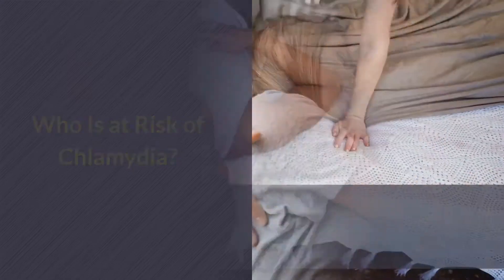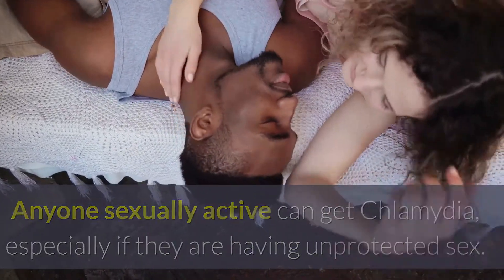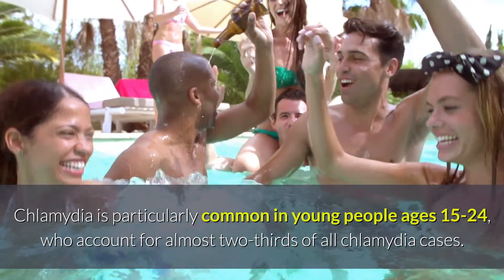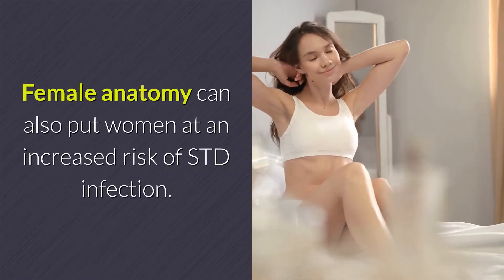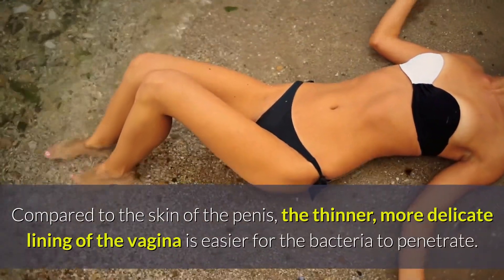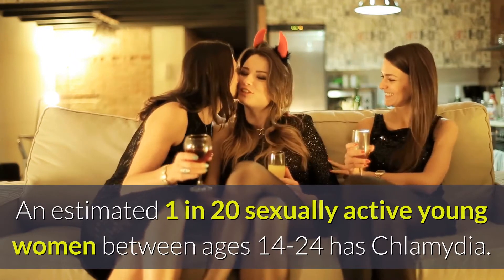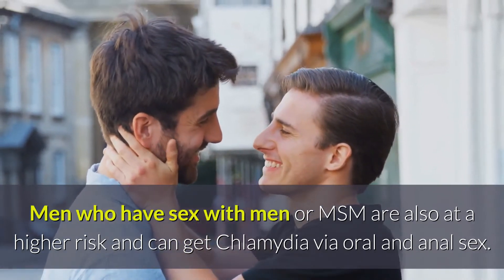Who is at risk of Chlamydia? Anyone sexually active can get Chlamydia, especially if they are having unprotected sex. However, certain groups of people are at higher risk because of behavioral and biological factors. Chlamydia is particularly common in young people ages 15 to 24, who account for almost two-thirds of all Chlamydia cases. Female anatomy can also put women at an increased risk of STD infection. Compared to the skin of the penis, the thinner, more delicate lining of the vagina is easier for the bacteria to penetrate. An estimated 1 in 20 sexually active young women between ages 14 to 24 has Chlamydia. Men who have sex with men, or MSM, are also at a higher risk, and can get Chlamydia via oral and anal sex.